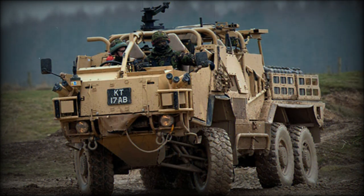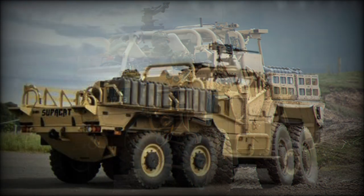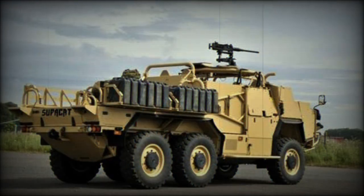This patrol vehicle can also tow light trailers or artillery pieces. It is an open vehicle, where emphasis is stressed on firepower and visibility rather than protection.